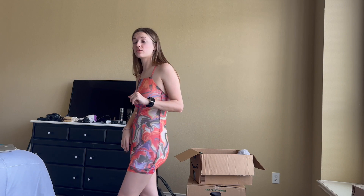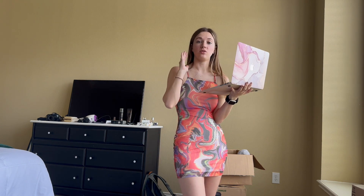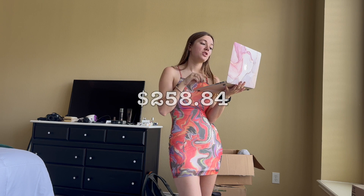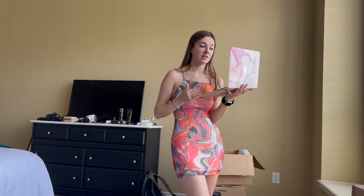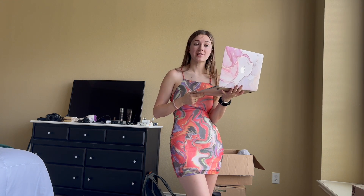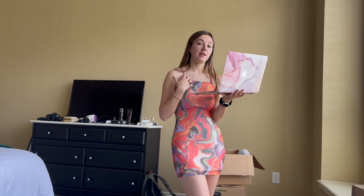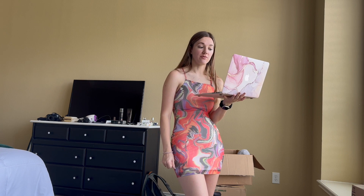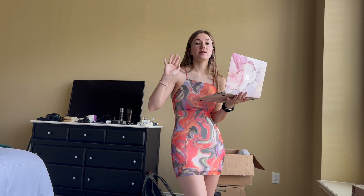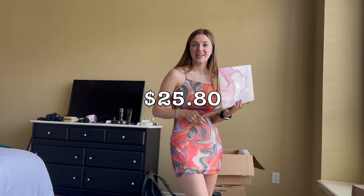I wanted to tell you guys the exact grand total. The total for all these items at their original retail value on the website was $258.84. But there was the Memorial Day sale, so with discounts on the site I saved $96.44. Then I had a $150 gift card, so when I applied my gift card what was left for me to pay out of pocket was $12.40. On top of that was estimated taxes of $13.40, so in total once I used my gift cards what I paid myself was $25.80. What a steal!